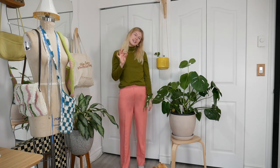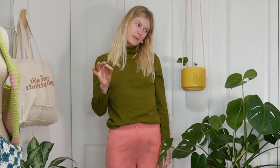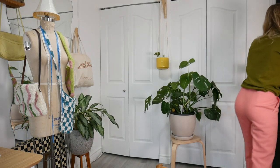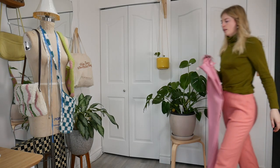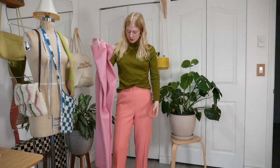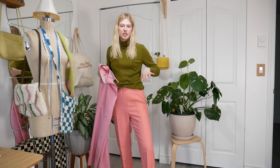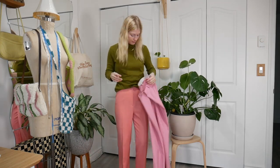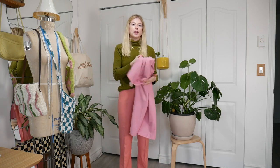They're a slightly different color of pink — this one's more like a bubble gum and this one's more of a coral, peachy pink. I'm okay with having two pairs of pink pants now knowing that they're not the same color.